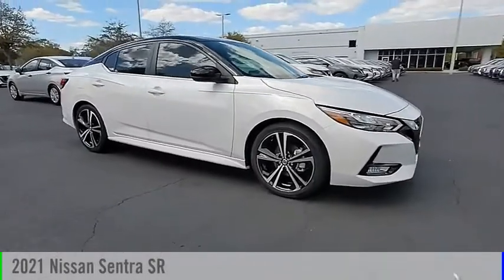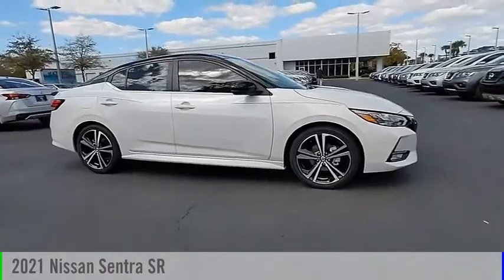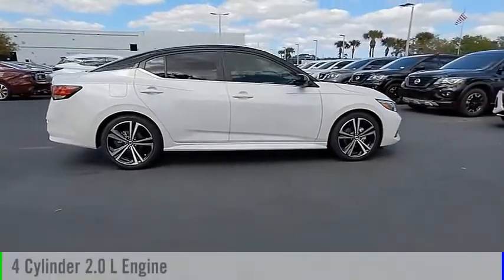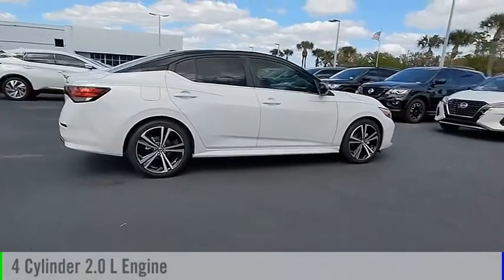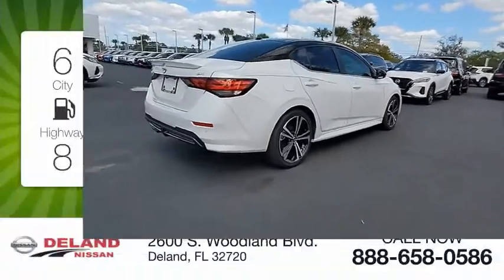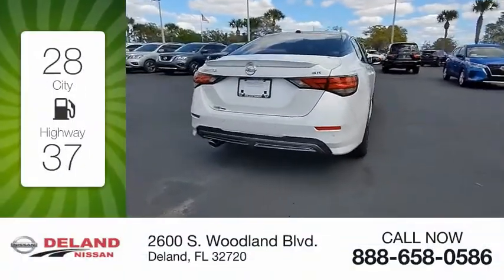Come test drive the 2021 Sentra. This vehicle is powered by a front-wheel drive four-cylinder 2.0 liter engine and comes with a continuously variable transmission. Great fuel efficiency saves you money by requiring fewer trips to the gas station.